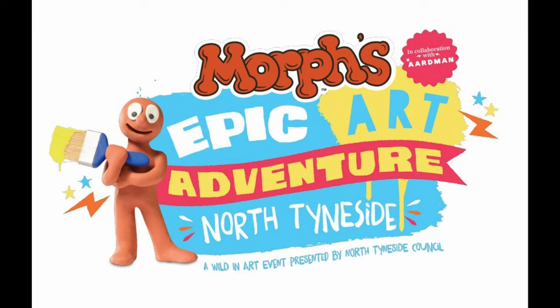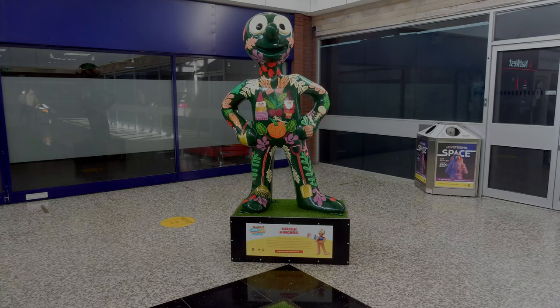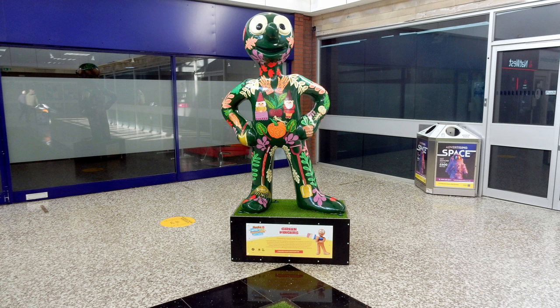The first three Morphs were sighted in North Shields town centre. Morph number one: Green Fingers. This Morph was located inside the Beacon Centre, North Shields, and was created by artist Laura Kate, who described it as an ode to gardening enthusiasts.